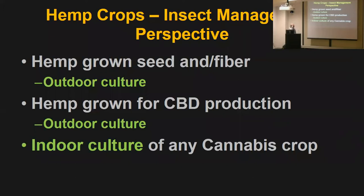From a pest management perspective, hemp is basically three crops: hemp grown for seed and fiber outdoors from seed; hemp grown for CBD production, usually outdoors but occasionally indoors with an indoor phase; and any indoor culture of any cannabis crop — because the pests are different when you grow it in a greenhouse versus outside. There hasn't been a lot of work done on insects on hemp because we haven't been able to grow it legally since World War II, and a lot of things have changed since that time, including how we grow this crop.